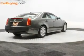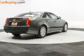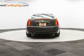Additional features include a premium sound system, aluminum rims, dual temperature controls, and automatic climate control.